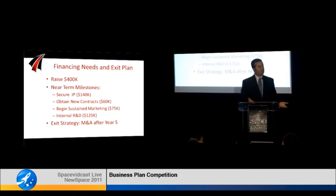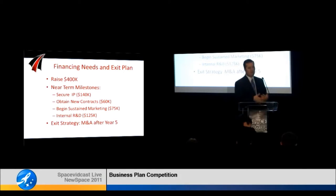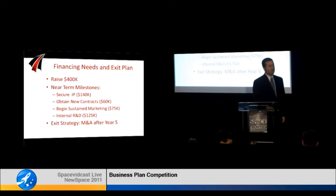So that's the solution we're providing for nanosat launchers. This is an excellent opportunity for them, an excellent opportunity for us, and it will ultimately allow us to change the way space deliveries are done forever. With that, I'd like to open it up for questions.